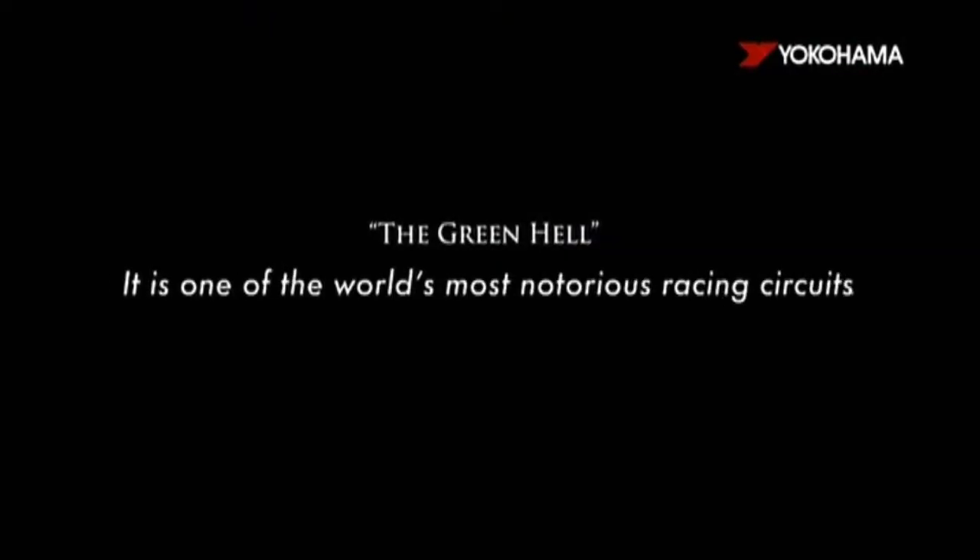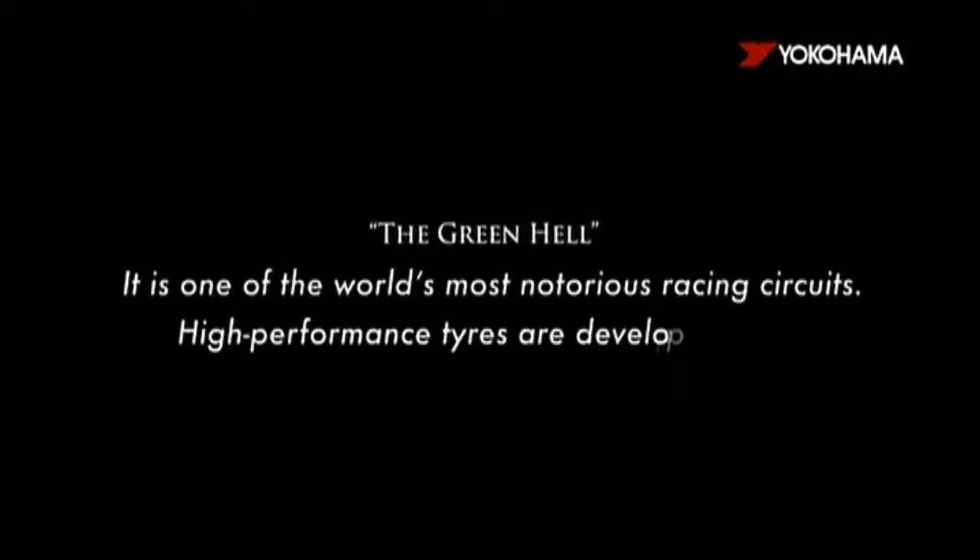The Green Hell — it is one of the world's most notorious racing circuits.